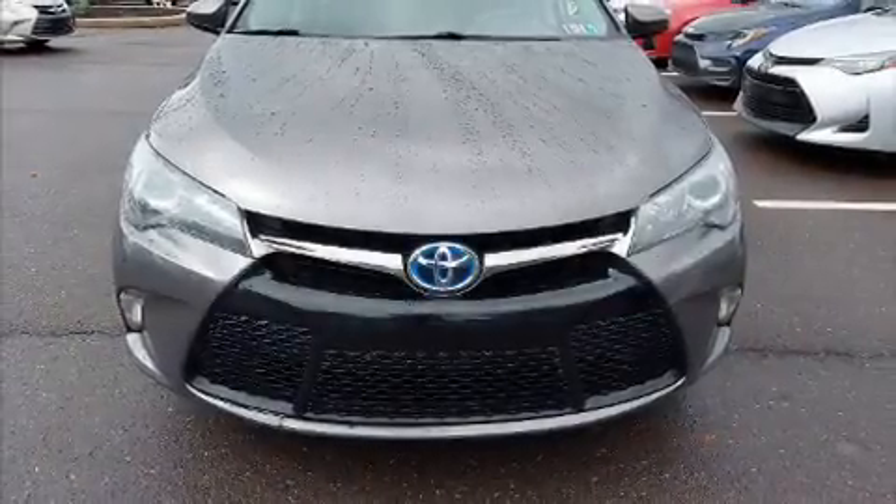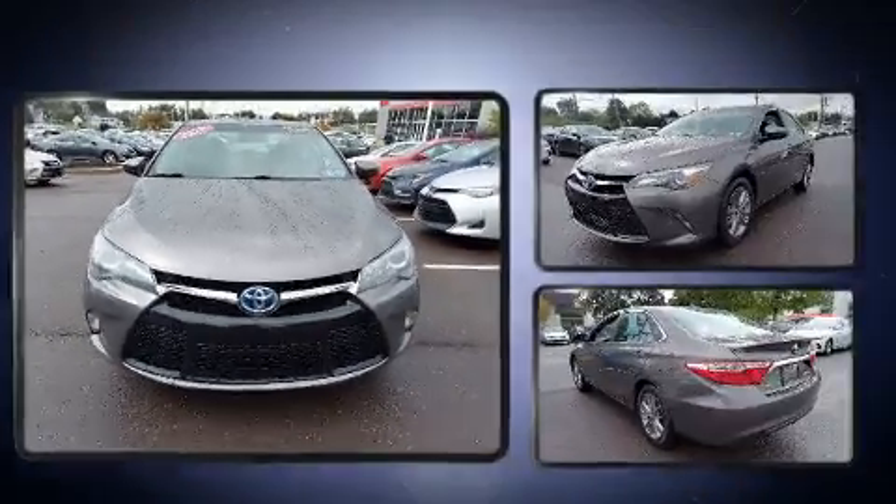Come test drive this 2017 Toyota Camry Hybrid. This four-door, five-passenger sedan provides exceptional value.